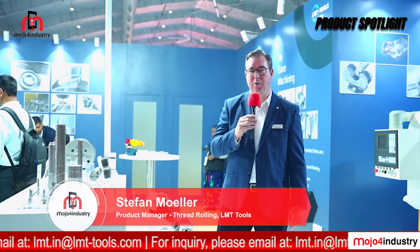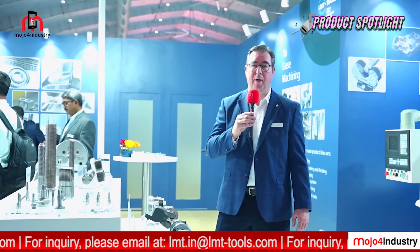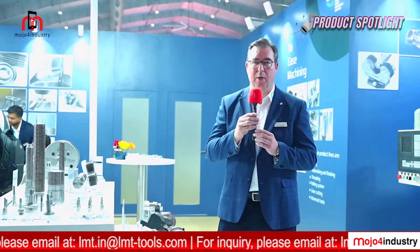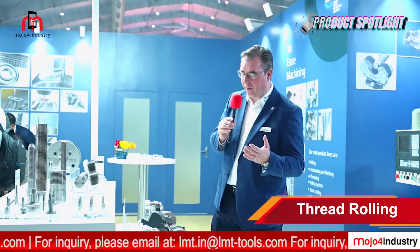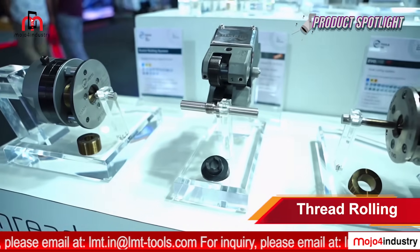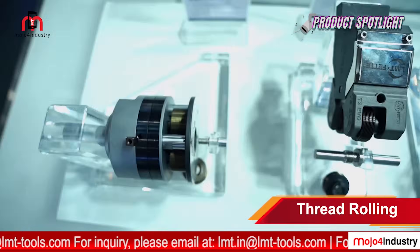Hello, I'm Stefan Möller, product manager for rolling systems at LMT Fette in Germany. I'd like to show you our thread rolling offering. We have all technologies for external thread making by cold forming process, with three different technologies: axial-type thread rolling heads offering a versatile and wide variety of profiles and dimensions for in-line machining.